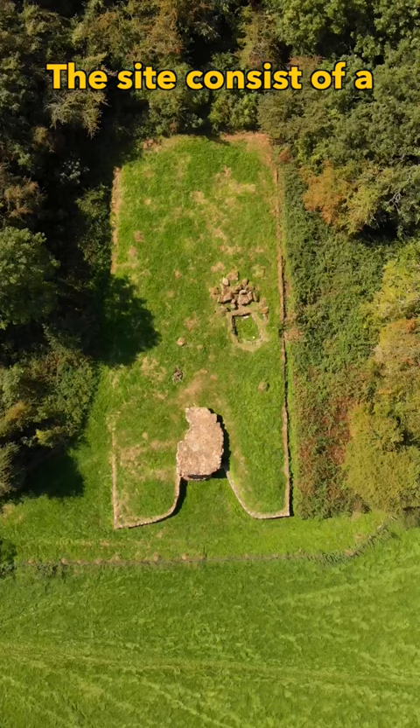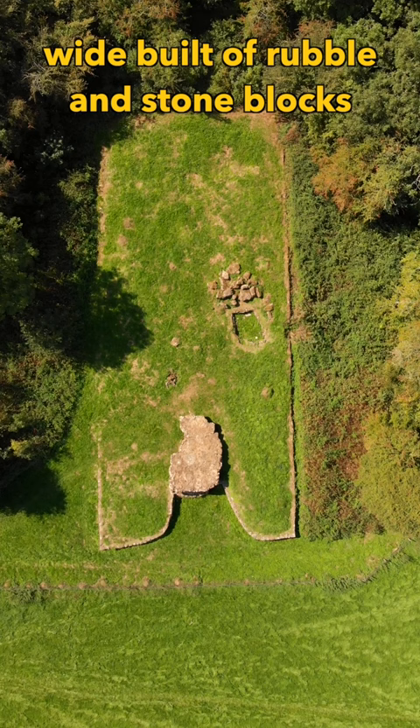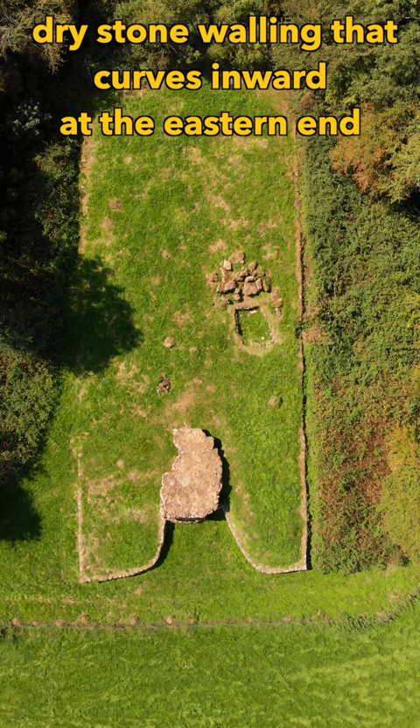The site consists of a rectangular mound some 40 metres long and nearly 20 metres wide, built of rubble and stone blocks and edged with a course of drystone walling that curves inward at the eastern end to form an impressive forecourt.